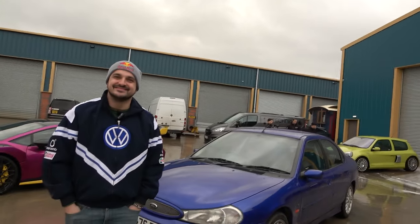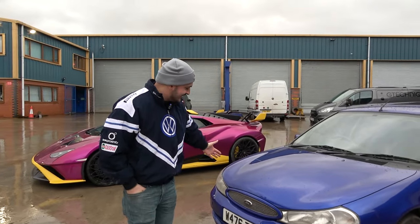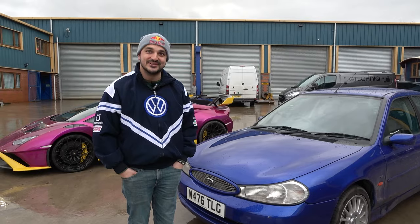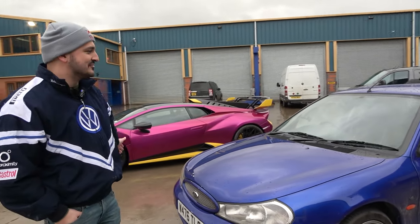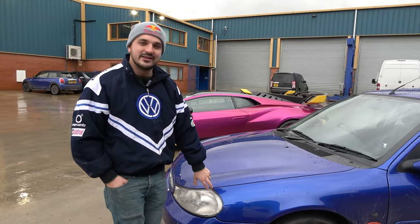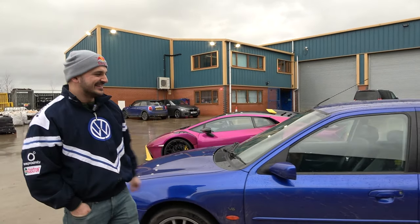Mike welcomes them to the Smallest Cog. This is the Drive Tribe Mondeo — it's been on the channel for two or three years now, and Mike hasn't had the keys for about two years. It's been lovingly restored finally, it's been through quite a lot, but he's absolutely loving it now. It could be the most famous Mondeo in the world — he won't claim that, but it could be.